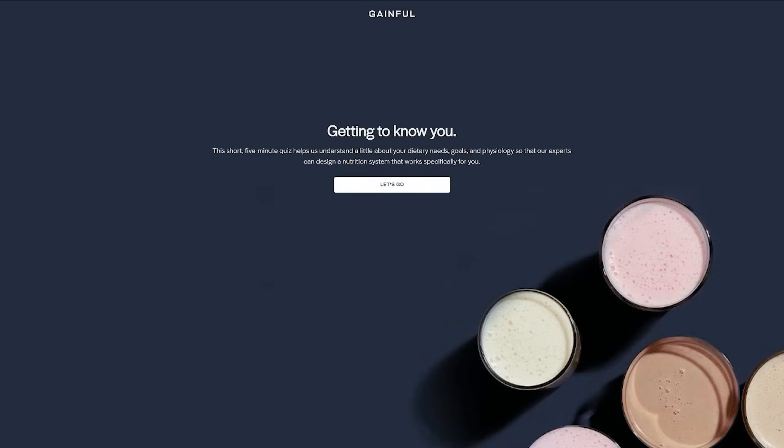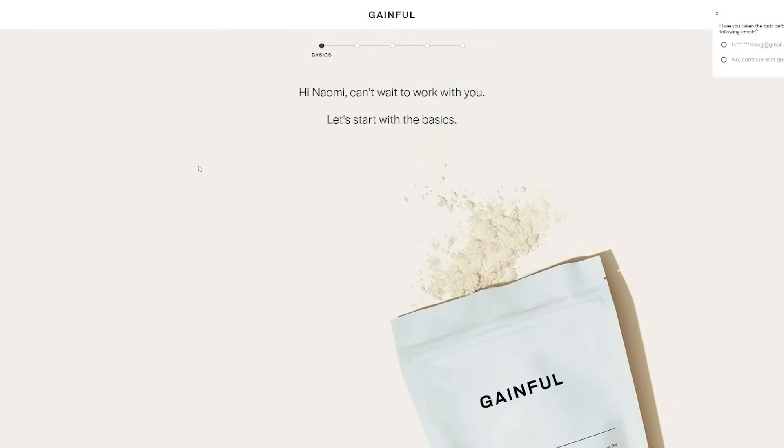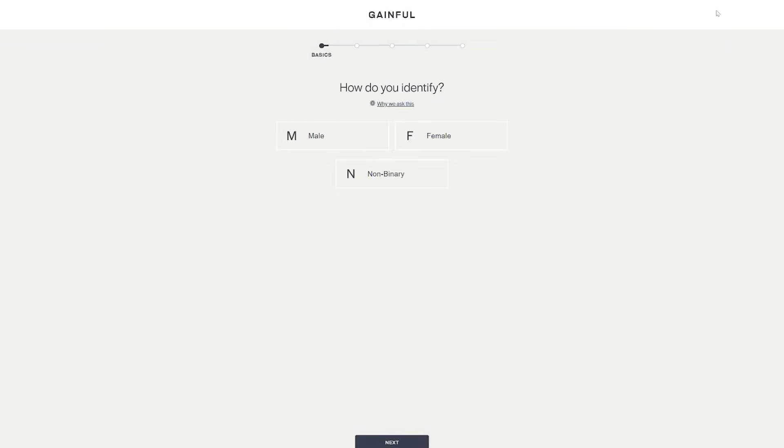In order to receive your customized supplements, you first need to take Gainful's quiz. And then based off of your answers, Gainful will formulate your supplements for you to give you the most effective blend to help you reach your goals. My current goals are to maintain my strength and build muscle, so I'm going to answer the questions according to that. I really enjoy this whole process with Gainful because I feel like they take more time to understand their consumers on a personal level and actually caring for their health — making sure they're getting the right nutrients for their body, not just selling them a cookie cutter product.